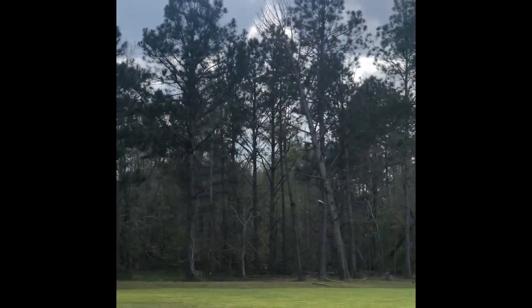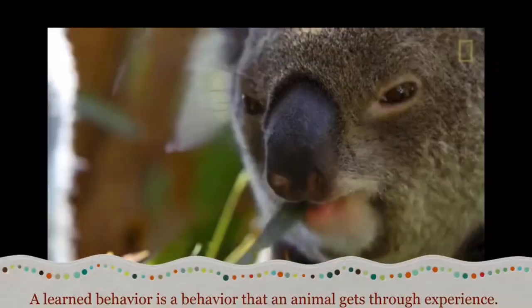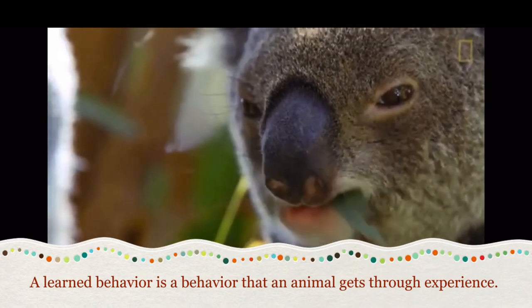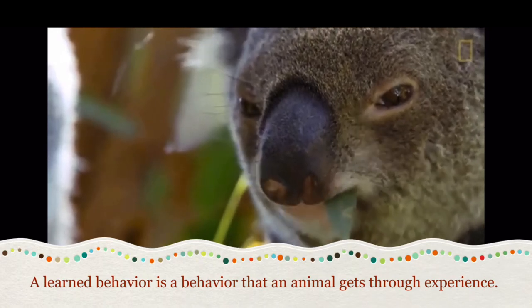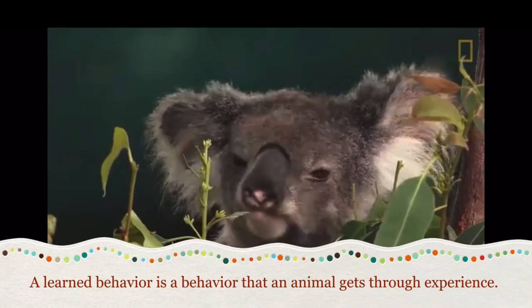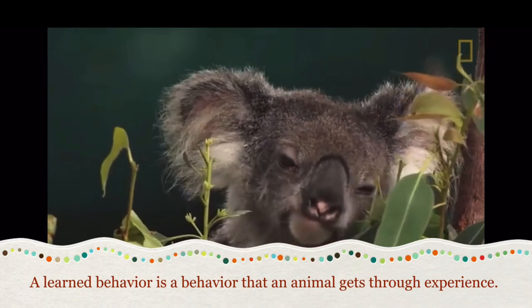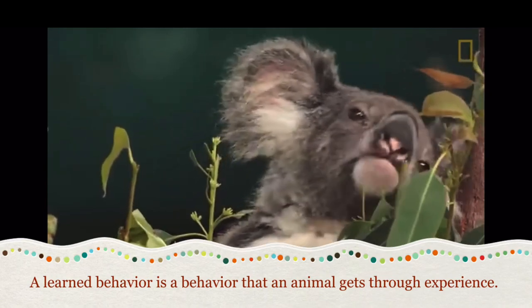Look over there in the trees, there are some koalas. Let's watch how they eat. Watch how they eat the eucalyptus leaves of the tree. It is an instinct to eat because you are born with the knowledge that you have to eat to survive, but how you eat is a learned behavior. A learned behavior is a behavior that an animal gets through experience — someone has to teach it how to do it. Did you know that koalas are the only mammals that can survive on eucalyptus leaves? How cool is that?